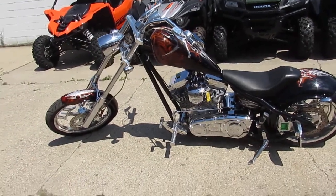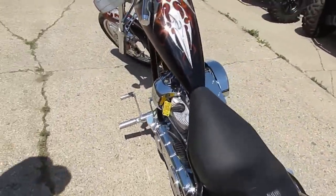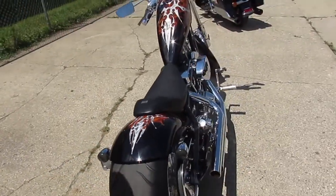Hey guys, it's Approval Power Sports. We just got three semi loads of bikes in — over 100 new used bikes — and we got a super cool one. This is a 2005 Big Dog Ridgeback. Bike's only got 11,136 miles.